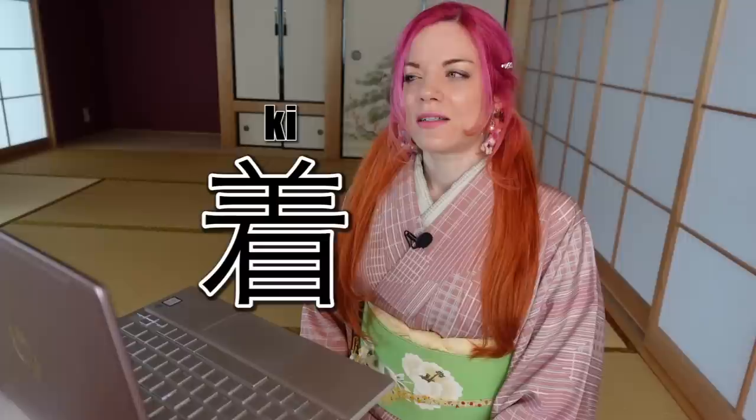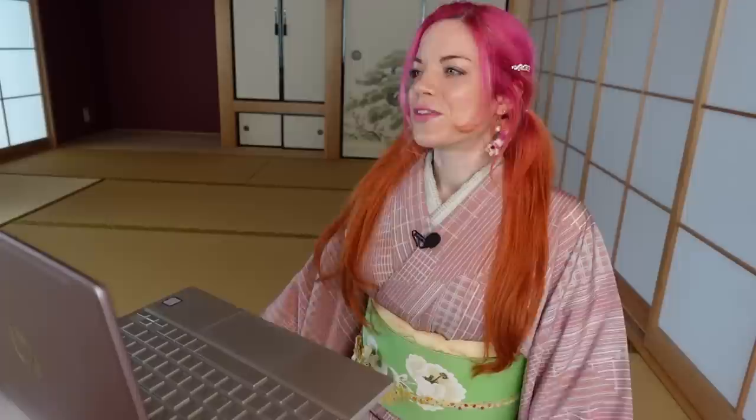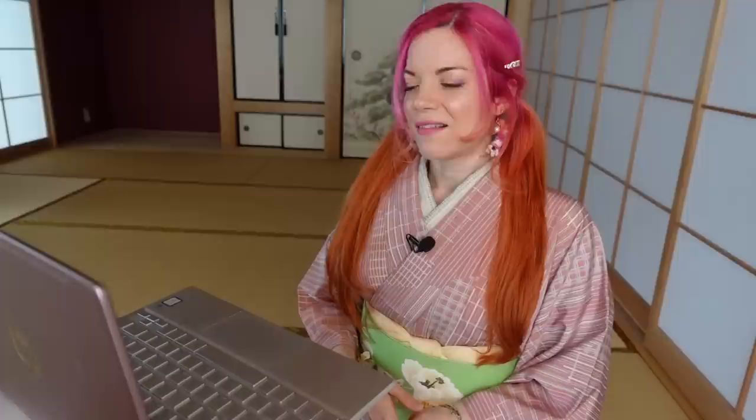What does 'kimono' mean? The word 'kimono' actually means 'clothes' — 'ki' is the character for wearing and 'mono' means thing, so it's a thing you wear. Elderly in Japan still refer to their clothes in general as kimono. The word doesn't specifically mean this garment — this garment is now referred to as 'nagagi,' and in the past it was called 'kosode.'